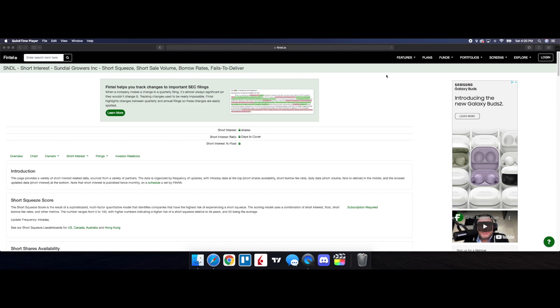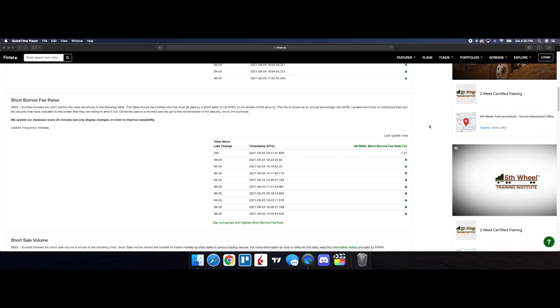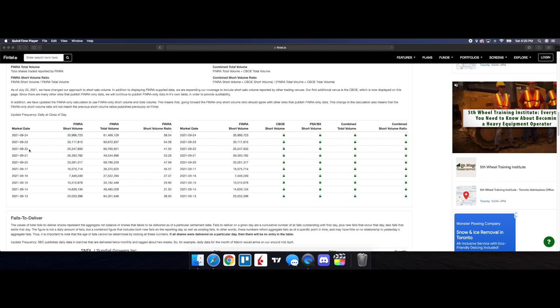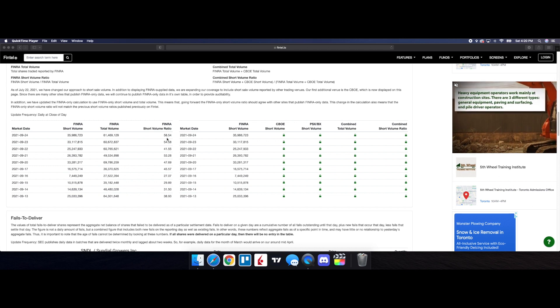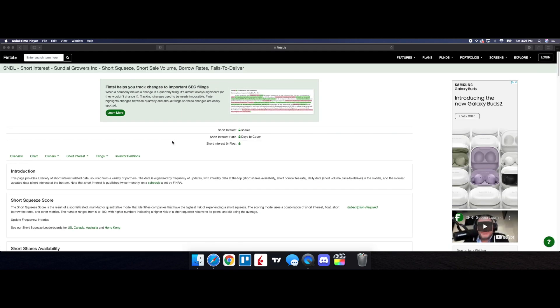Taking a look at the short interest information for SNDL on Fintel: short shares availability is at 9.9 million, and the short borrow fee rate is at 1.31%. Looking at the history of the short volume ratio — the close of the 22nd was at 41.55, the close of the 23rd was at 54.58, and the close for Friday was at 58.54. Shorts are definitely doubling down on SNDL. This does tell us SNDL has short squeeze potential, but that will only happen with buying pressure coming in. For now, with the continued pullback, this could easily reach the 65-cent range or lower.